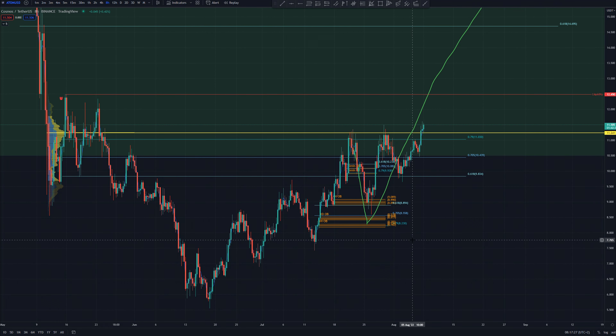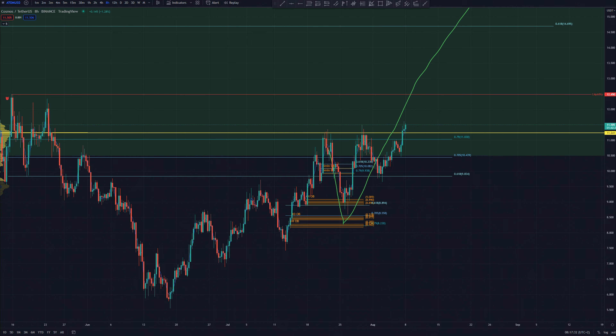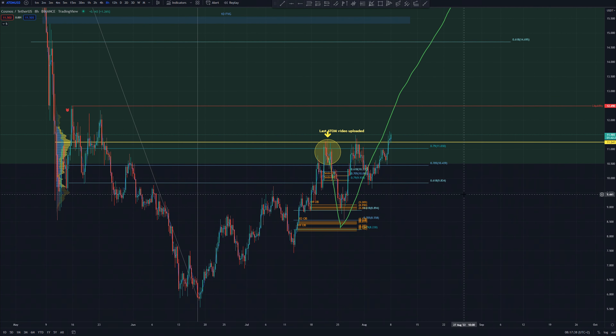Hey guys, in today's video we will do an update on Atom. So last video we did, we were right here and we talked that we are at the top of this point of control and that the price is rejecting.